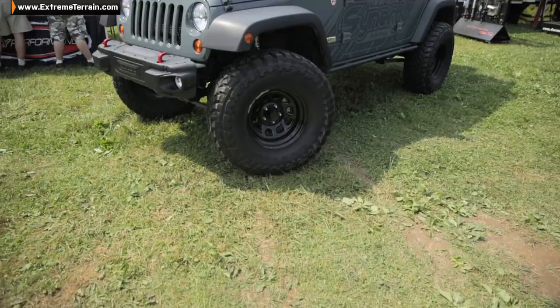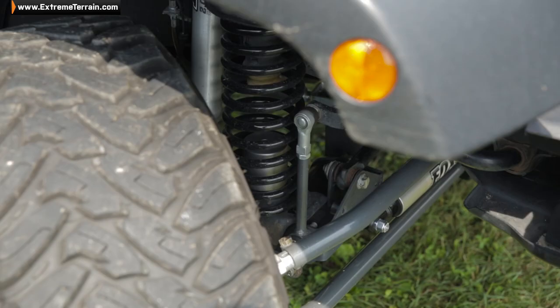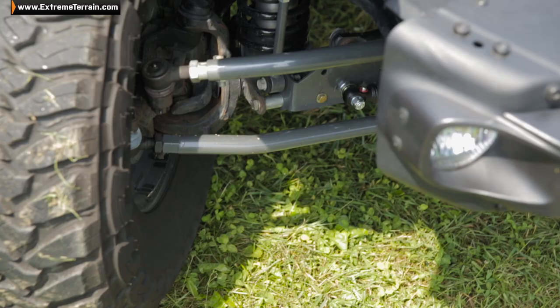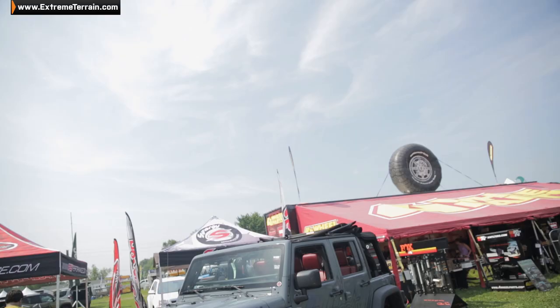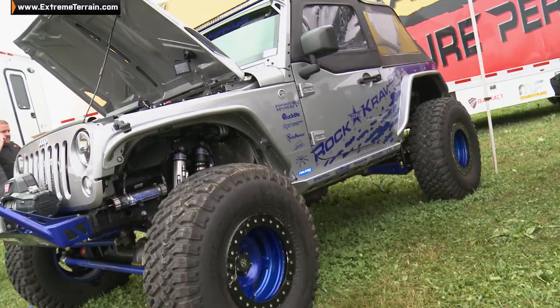We're here at the Synergy booth talking to Chris. This is one of our customers' Jeeps actually — he's got the Fox shocks on it, he's got progressive rake coil springs in the front, Synergy long arms, Synergy long arm brackets. So what other stuff do you have coming out? We have a new steering kit coming out for the TJ. We've had a lot of requests for the older model Jeeps since we've had our JK steering — a lot of guys are really impressed with that kit.